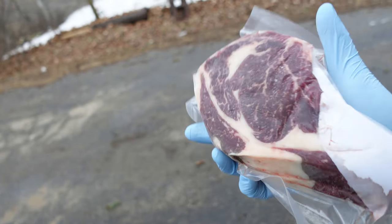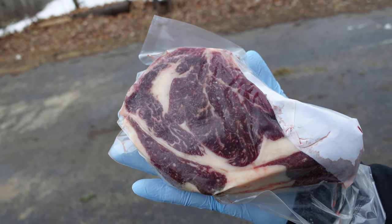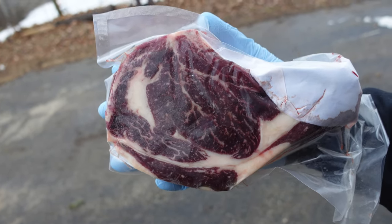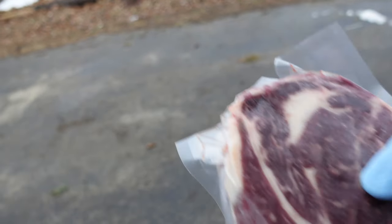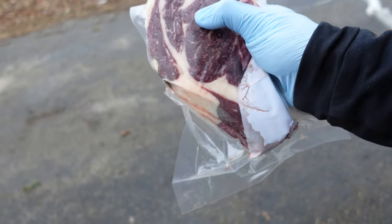This is the pack of rib steaks. Now they're not very big in this package, but look at that marbling. The camera doesn't really show it, but there is a lot of intramuscular fat in there — really nice for a grass-fed beef.